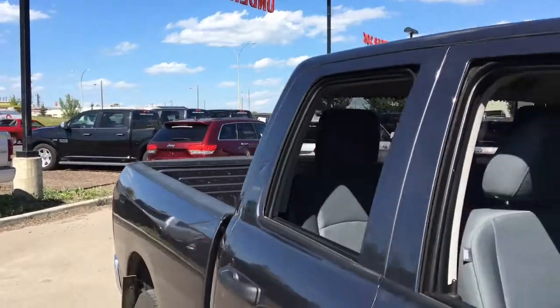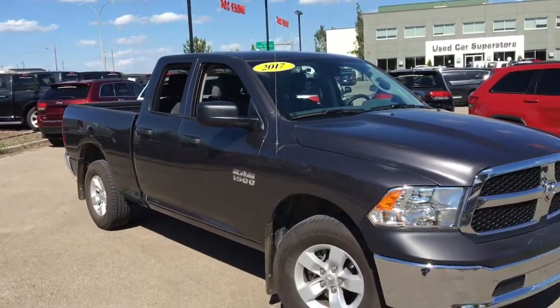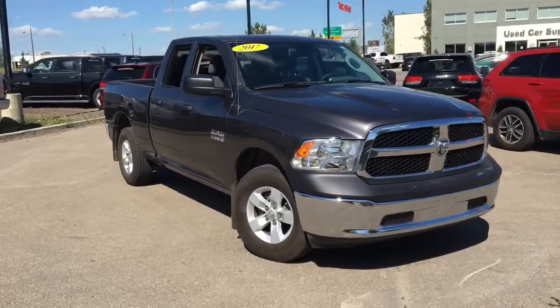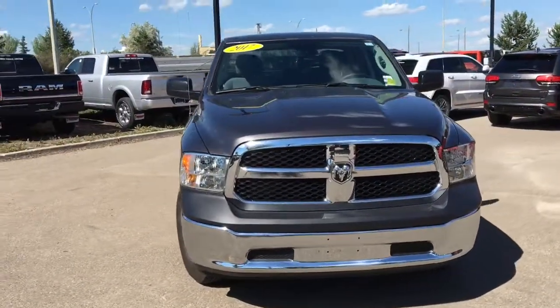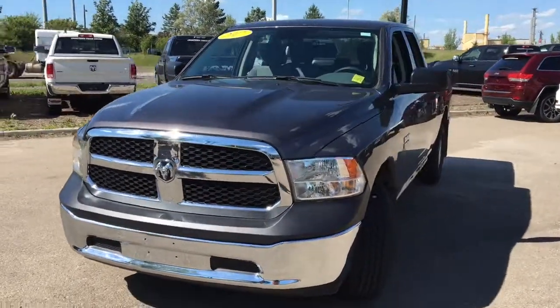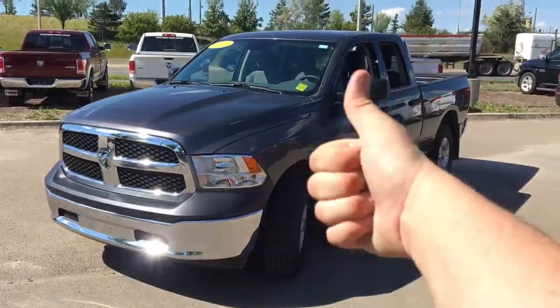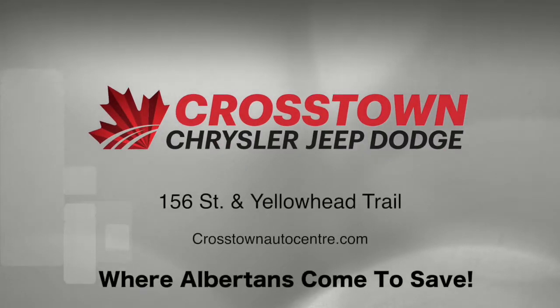It's the 2017 Ram 1500 ST in granite crystal metallic paint, powered by the 3.6 liter Pentastar V6 engine underneath the hood. This is a quad cab variation truck with the six foot box on the back, and it has four wheel drive and six passenger seating. Come on down to Crosstown Chrysler and see if this is going to be yours. I'm your man David — I'll talk to you later.